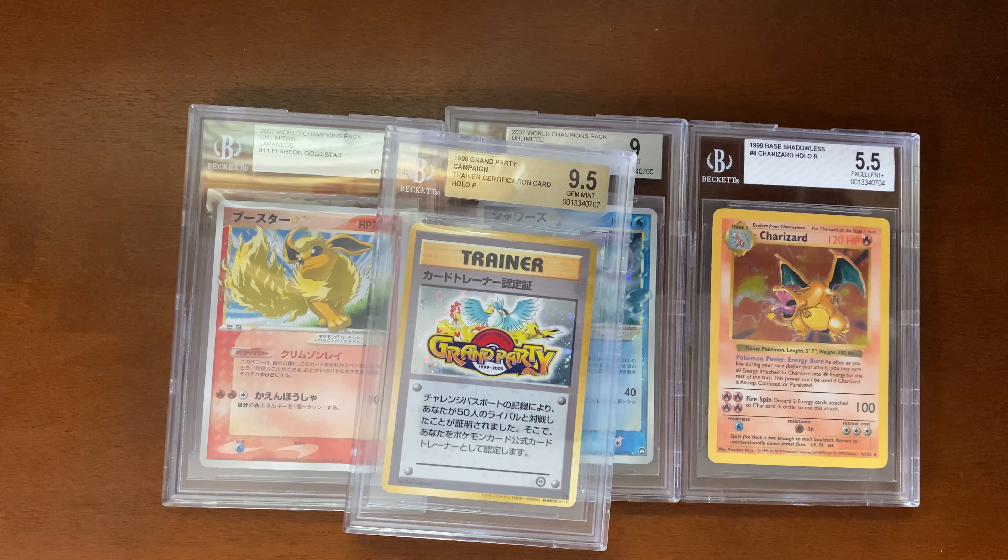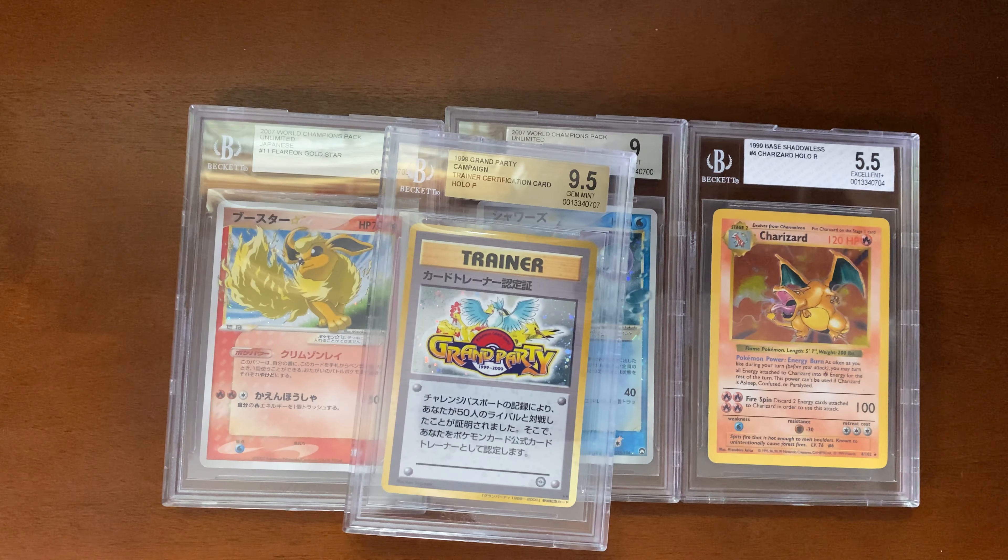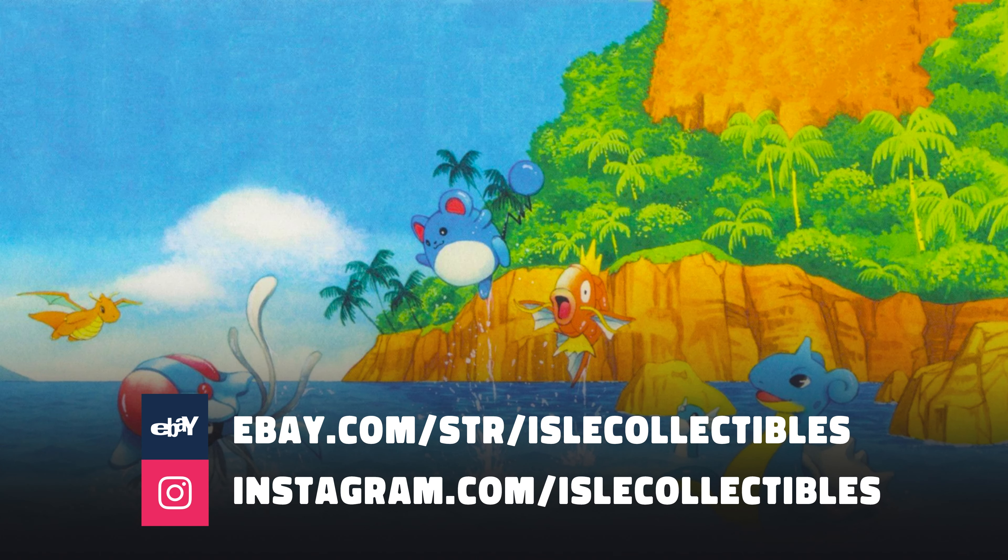The Vaporeon is the only Unlimited Vaporeon Gold Star Beckett has graded, and this Flareon is the only Unlimited Flareon Gold Star they've graded — both are population 1 with no other copies graded. Next we have a card with the label used for grades 8 and lower. We know it was a beat-up card, but it's a Charizard, so it's one of those cards you're most willing to get in low grade. I definitely want to collect as many Shadowless Charizards as I can — the price has come down to a point where I feel pretty safe buying them.